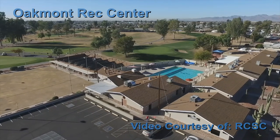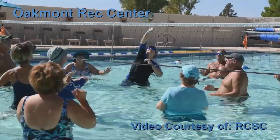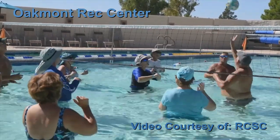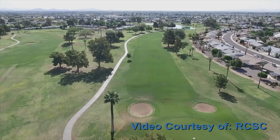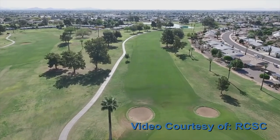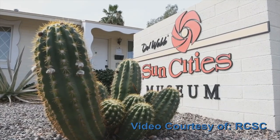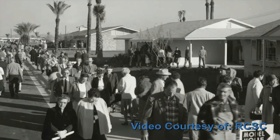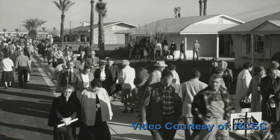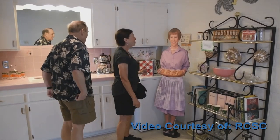Oakmont is Sun City's first recreation center and has its only saltwater swimming pool. There's also a spa, fitness center, and lawn bowling. Oakmont is next to Sun City's first golf course, called North Golf Course, and next to the Sun City Museum, which is one of the original model homes when sales began in 1960. Today you can walk through this home and see what they looked like when brand new.